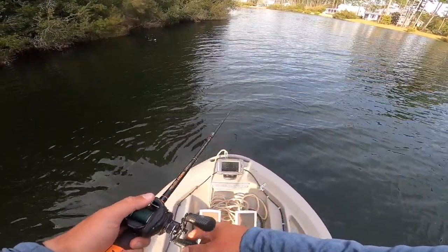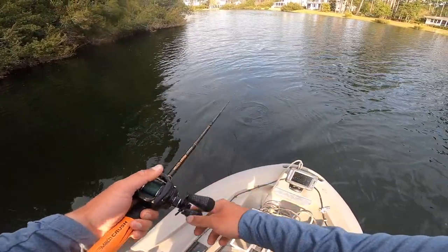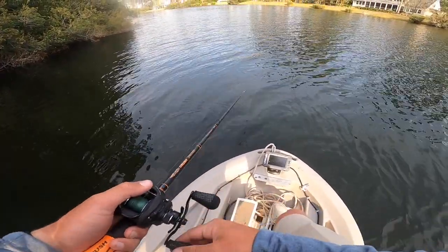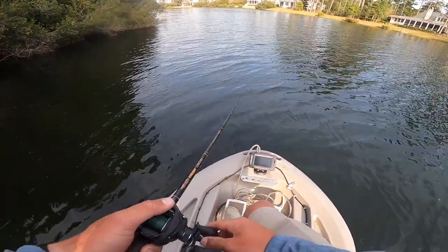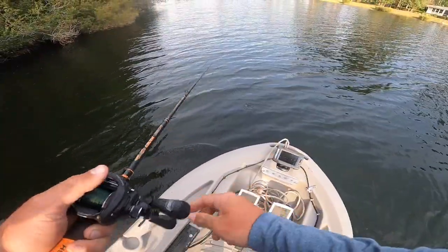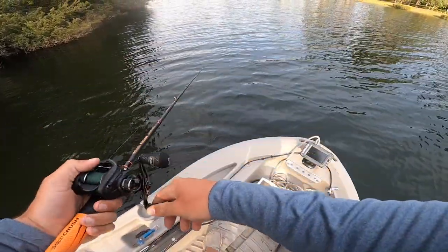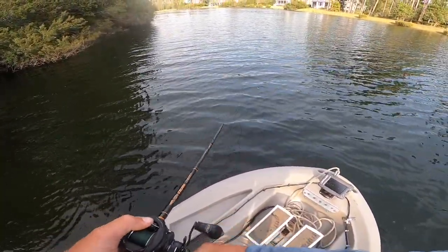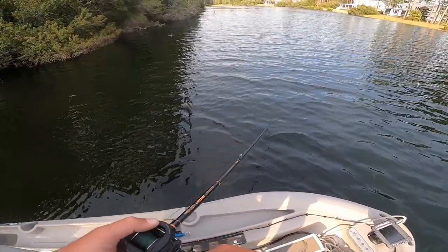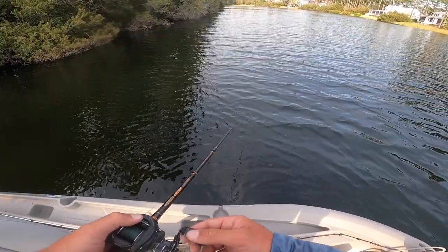Oh, one just missed me. He just missed it again - that was a good one, dude. He had it but he didn't have it good. He hit it one time, I let him have it, and he hit it a second time. Then I tried to set the hook but he just didn't have the hooks - he ate it weird. That was a good one though. I could see that fish.